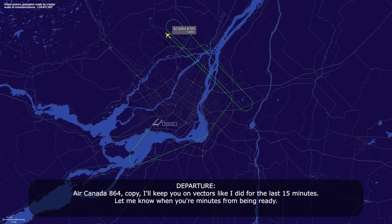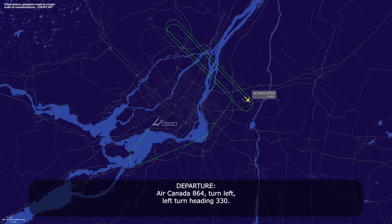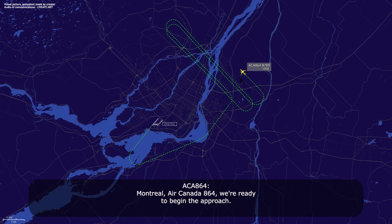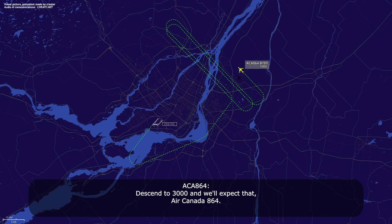Air Canada 864, copy. I'll keep you on vectors like I did for the last 15 minutes — let me know when you're ready. Air Canada 864, turn left, heading 330. Left heading 330, Air Canada 864. Montreal, Air Canada 864, we're ready to begin the approach. Air Canada 864, roger, descend at 3000, expect left turns to join final in less than a minute. Descend at 3000, and we'll expect that, Air Canada 864.